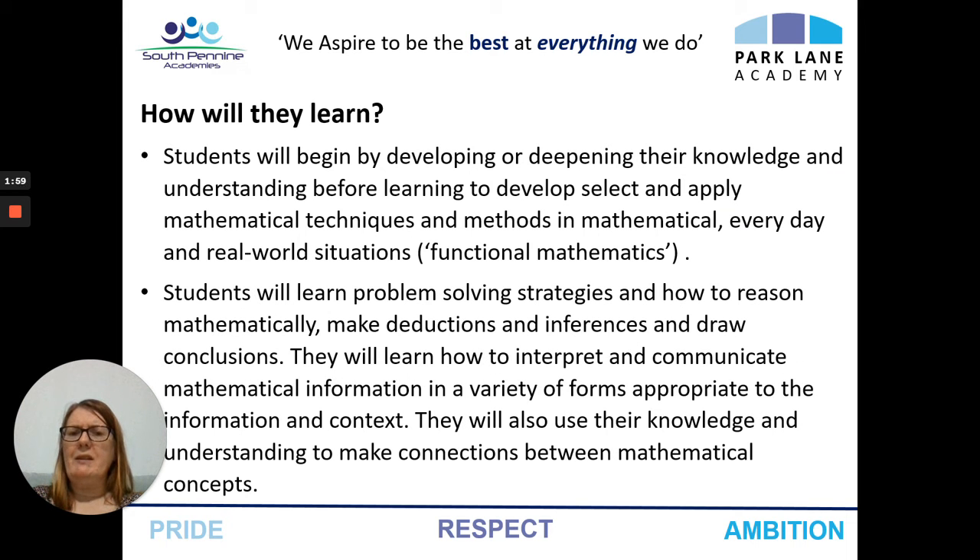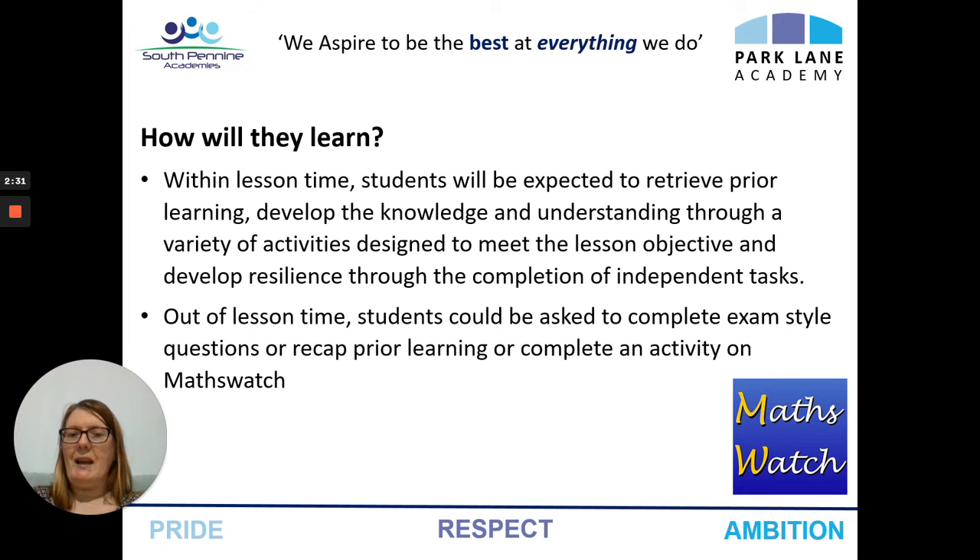Students will learn by developing and deepening their knowledge and understanding before learning to select and apply different mathematical techniques in everyday and real world situations. They will learn problem solving strategies and how to reason mathematically, drawing their own conclusions. They'll learn how to interpret and communicate mathematical information in a variety of forms, and they'll also make connections between different mathematical concepts. Within lesson time, they will retrieve prior knowledge, develop their understanding through a variety of activities, and then develop resilience through the completion of an independent task.